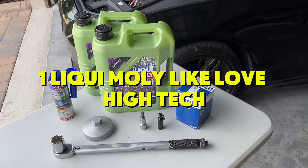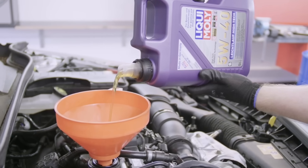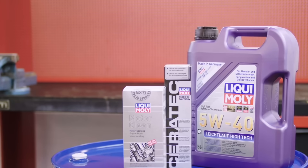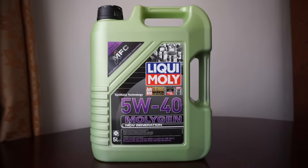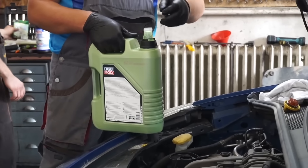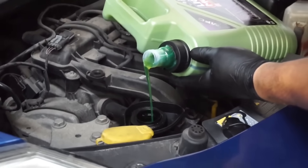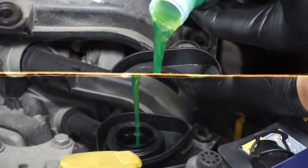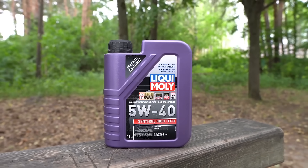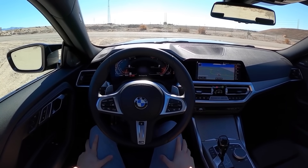Number 1: Liqui Moly Leichtlauf Hightech 5W-40. Cleanest internals, lowest wear metals, no varnish, no sludge, highest film strength, best turbo bearing protection, amazing cold and hot performance, lowest timing chain wear, lowest piston ring deposits. When the teardown was complete, the engineer said, 'This engine looks like it has 40,000 miles, not 200,000.' Liqui Moly wasn't just good — it was in a completely different league. This is the unexpected winner almost nobody predicted.